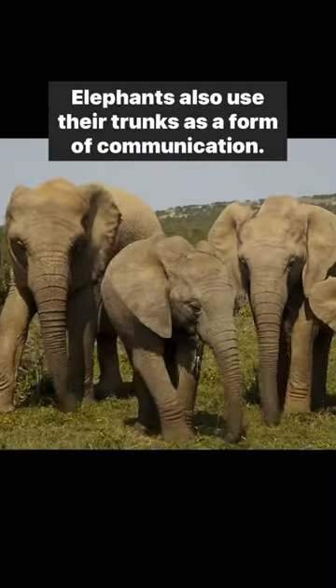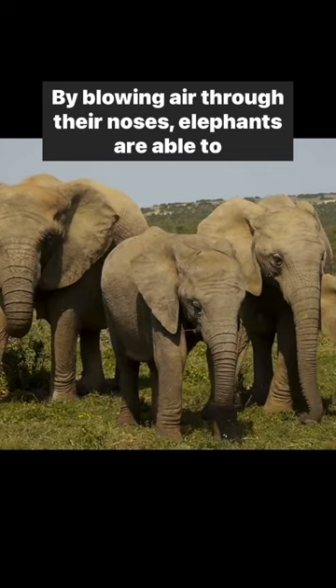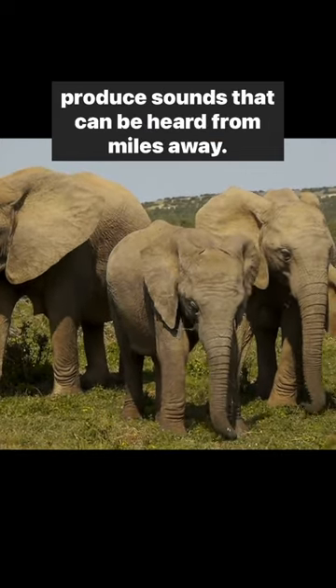Elephants also use their trunks as a form of communication. By blowing air through their noses, elephants are able to produce sounds that can be heard from miles away.